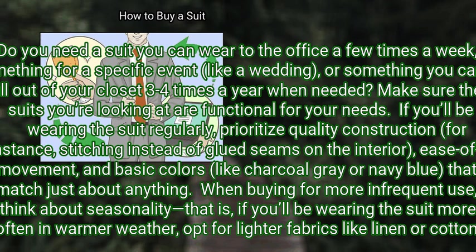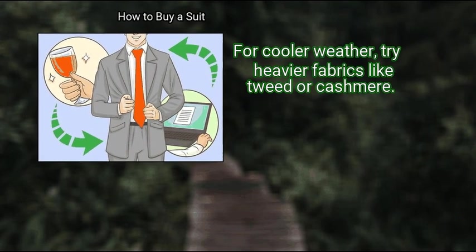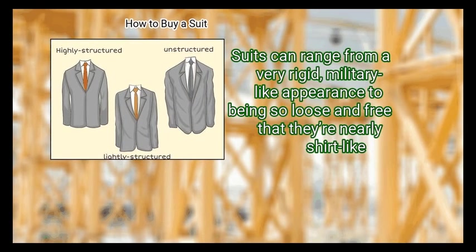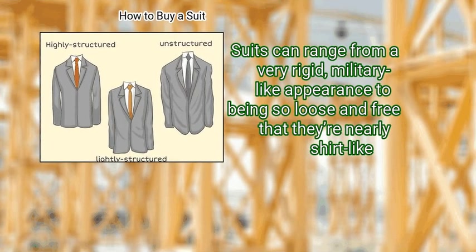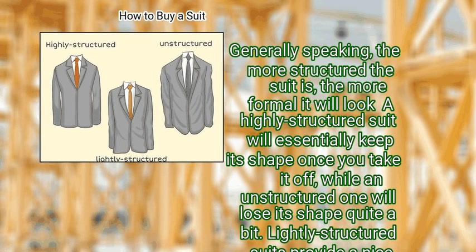When buying for more infrequent use, think about seasonality. If you'll be wearing the suit more often in warmer weather, opt for lighter fabrics like linen or cotton. For cooler weather, try heavier fabrics like tweed or cashmere. Step 2: Check out highly structured, lightly structured, and unstructured suits. Suits can range from a very rigid, military-like appearance to being so loose and free that they're nearly shirt-like. Generally speaking, the more structured the suit is, the more formal it will look. A highly structured suit will essentially keep its shape once you take it off, while an unstructured one will lose its shape quite a bit. Lightly structured suits provide a nice balance and are the most widely functional for both more formal and informal situations.